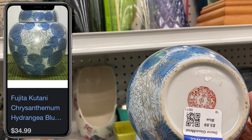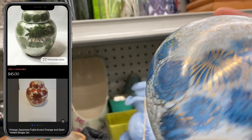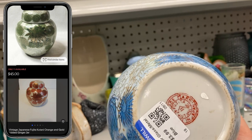This is a Japanese ginger jar and typically they have a little lid on them. It looks like this one doesn't have the lid with it. It is $3.99. I think it's still worth the investment and either way I think it's going to make a beautiful little vase.